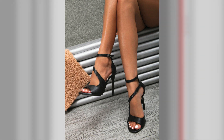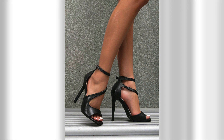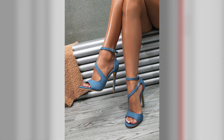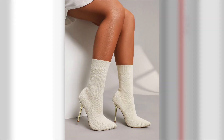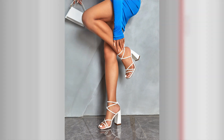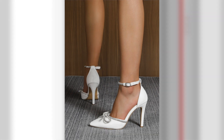Tip number 4: Glamorous Evenings. High heels are a must for glamorous evening events. Choose statement-making heels in metallic tones, vibrant colors, or with sparkling embellishments to add a touch of glamour to your outfit. Pair them with a little black dress for a classic and timeless look, or opt for a sleek jumpsuit for a modern twist. Don't forget to accessorize with statement jewelry and a clutch to complete your red carpet-worthy ensemble.